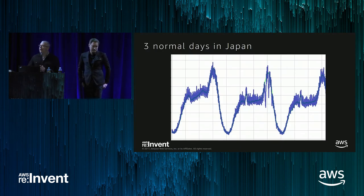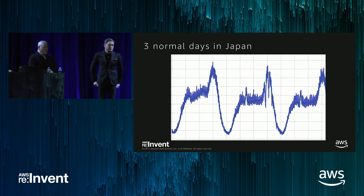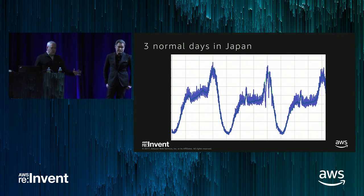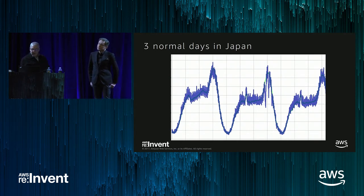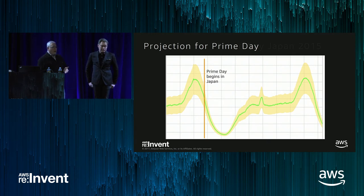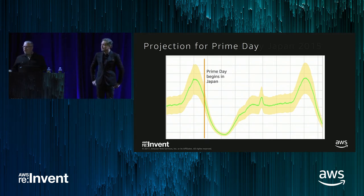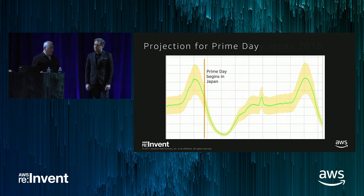Before jumping into what actually happened, let me show you three normal days of orders. This is our Japan website in the three days leading up to Prime Day 2015, showing orders per minute. Japan shoppers have a very regular pattern — they shop a little in the morning, flatten out through most of the day, then shopping spikes way up in the evenings when they come home, followed by a very steep drop-off. We were going to kick off Prime Day right at midnight, when Japan orders were dying down, giving us time to react before it hit the U.S. about 18 hours later.